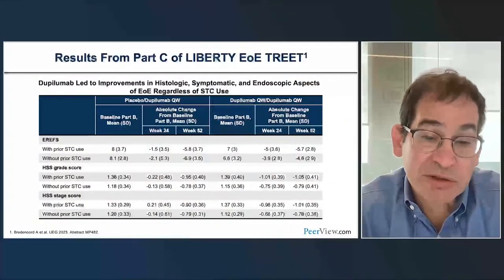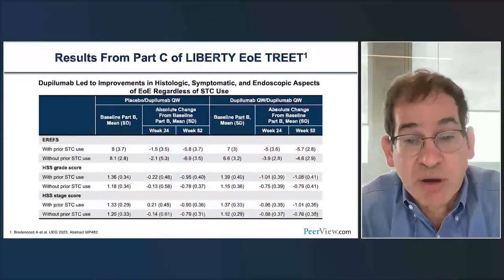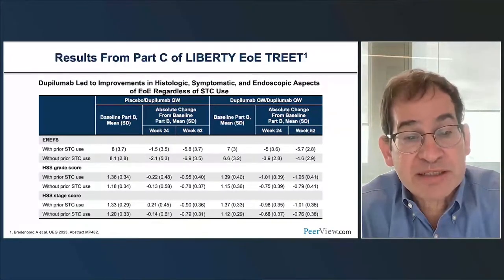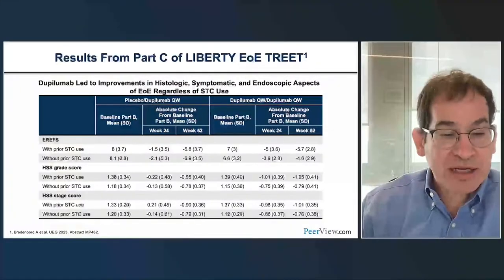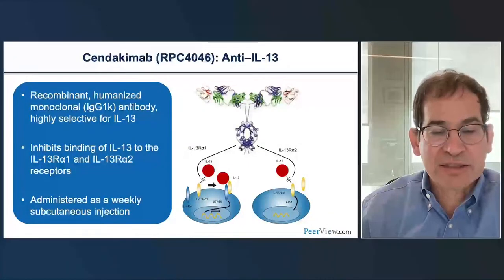Looking at both the grade and stage histological analysis by prior topical steroid use, patients respond throughout. Prior use of medication—whether PPIs or steroids—really seems to make no difference. Patients respond to dupilumab whether assessed at week 24 or week 52, telling us that patients get better regardless of prior therapy.